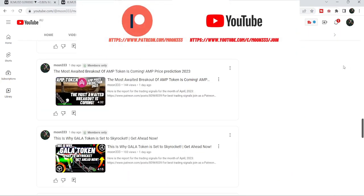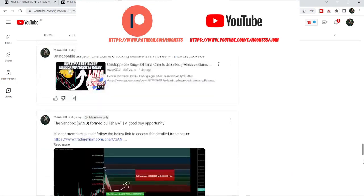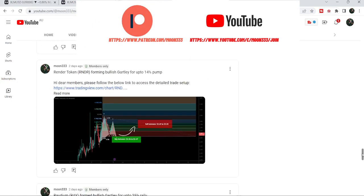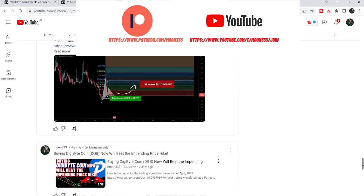Before starting this analysis, if you are not subscribed to my channel then do subscribe. For more trading signals you can also join me and support me as a YouTube member or as a Patreon member, as I'm sharing different trading signals there. You can find the link in the video description. Let's start the analysis.